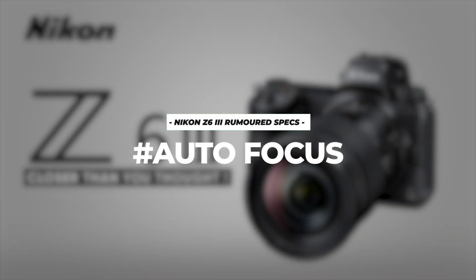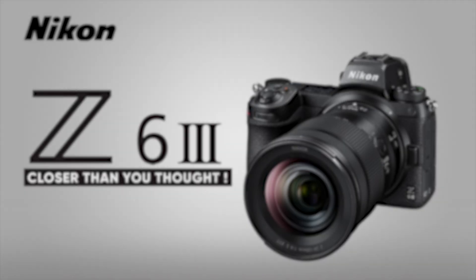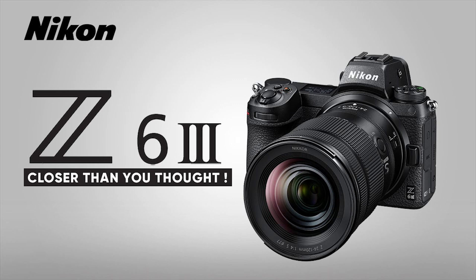Autofocus is another area where the Z63 is expected to shine. With 299 autofocus points, capturing tack-sharp images should be a breeze. While bird autofocus might not be available at release, there's hope for a future firmware update to address this.